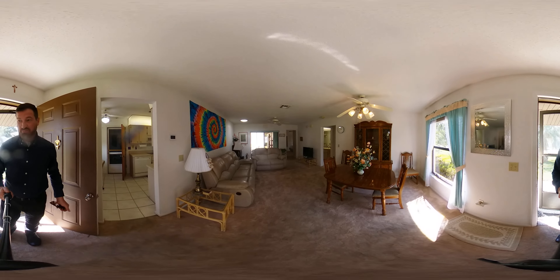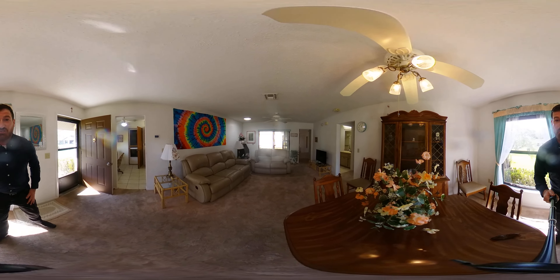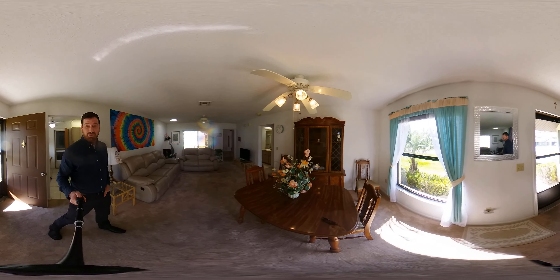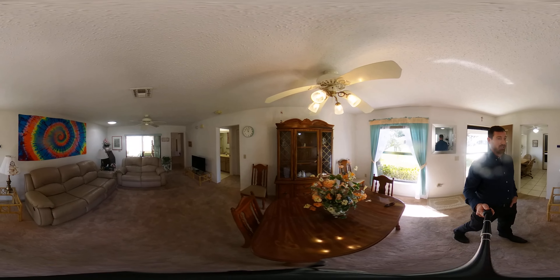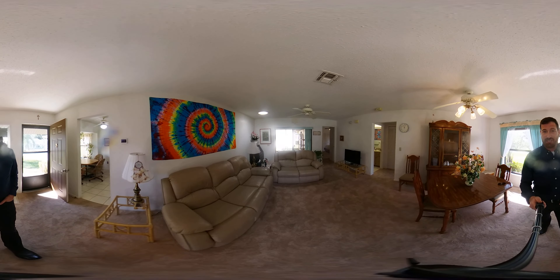Welcome to your new home. This is a two-bedroom, two-bath home. You can see we enter right into the living room here. We've got some ceiling fans, some really nice lighting throughout the home, double-pane windows. And the window treatments do convey with the property. So, you've got a good-sized living room here.